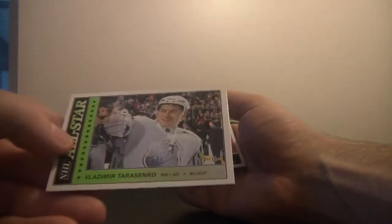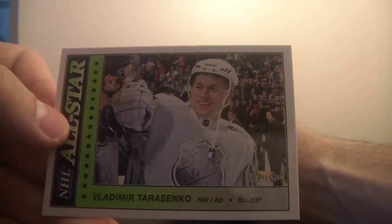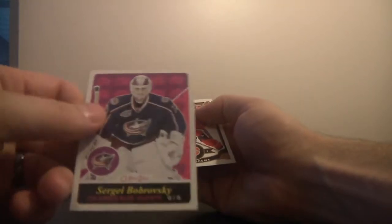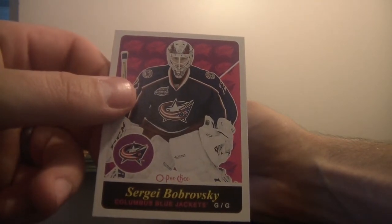This is Vladimir Tarasenko for the St. Louis Blues. Is it numbered? It looks like just some sort of parallel. And then we've got Sergei Bobrovsky right behind him for the Columbus Blue Jackets. And some base.